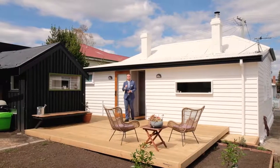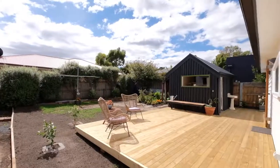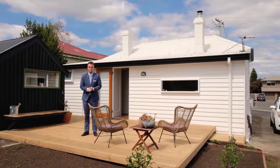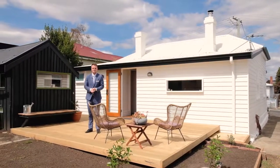I absolutely love this level, private and secure backyard — absolutely perfect for those with family or pets. This truly is going to be a popular property, so make sure you give me a call today.